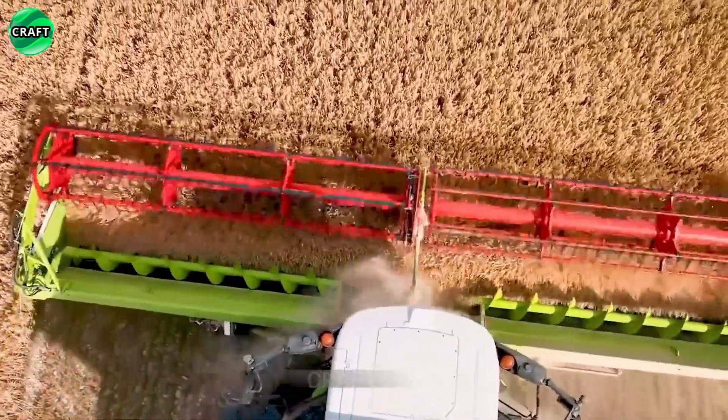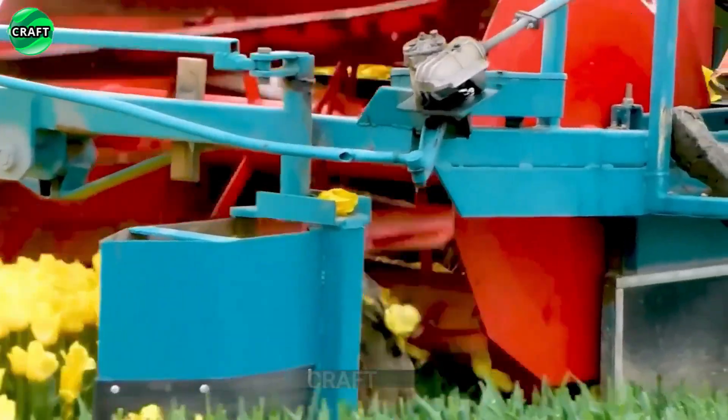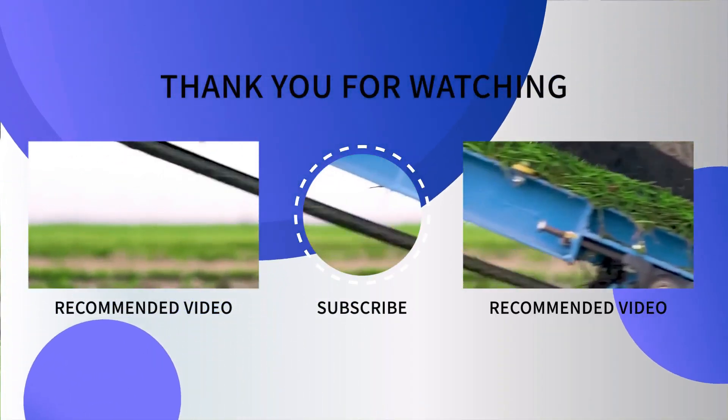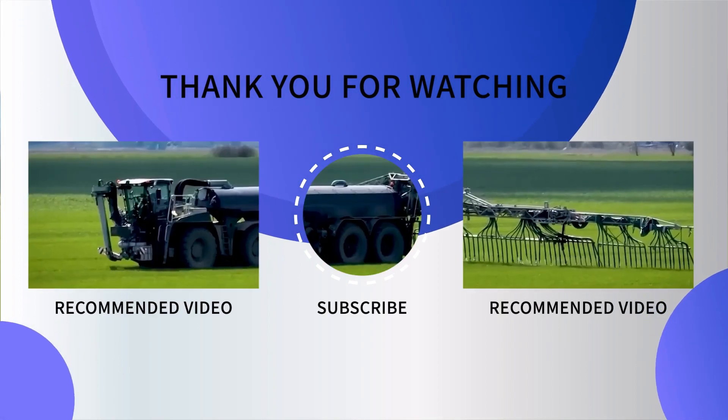Guys, if you like this video, don't forget to like and subscribe to our channel. Only your support will help us create even more interesting and exciting content. Thank you for watching and we look forward to your activity.